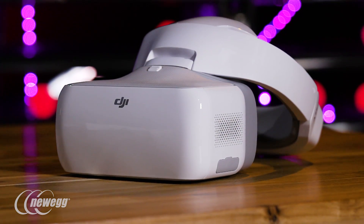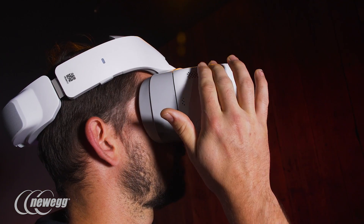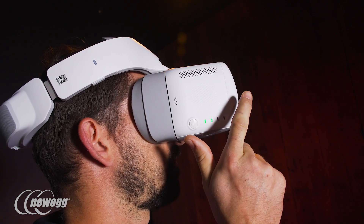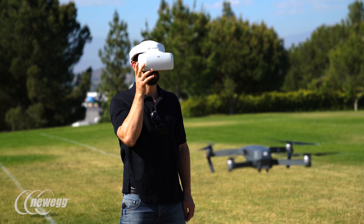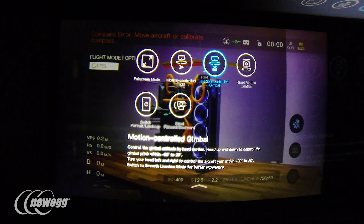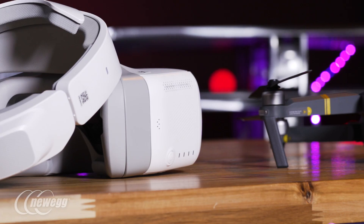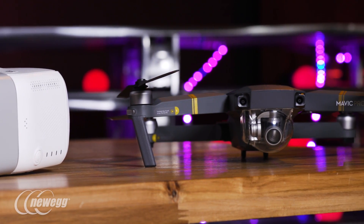While the drone is flying, you can navigate the menu and modify camera settings with the 2-by-2-inch textured surface touchpad on the right side of the DJI goggles. You can do just about anything possible with the DJI Go app straight from these menus, meaning more flying and less stopping to check your phone.